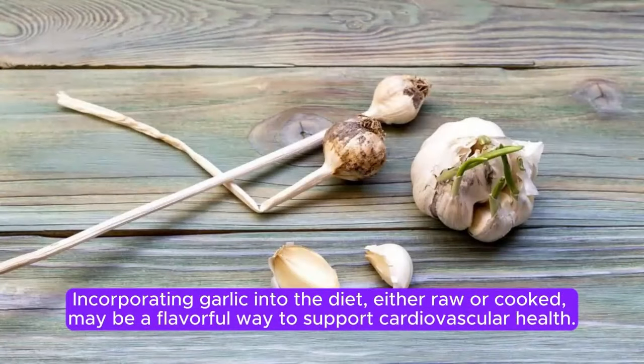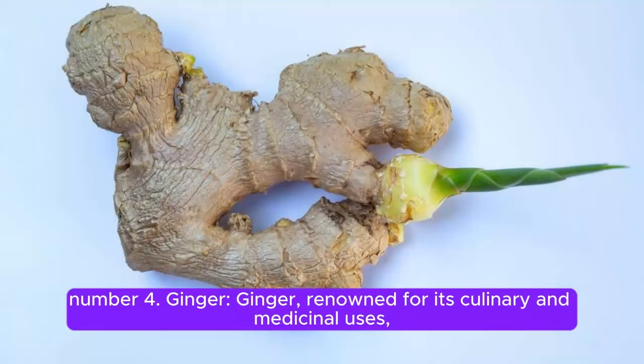Incorporating garlic into the diet, either raw or cooked, may be a flavorful way to support cardiovascular health. Number 4.